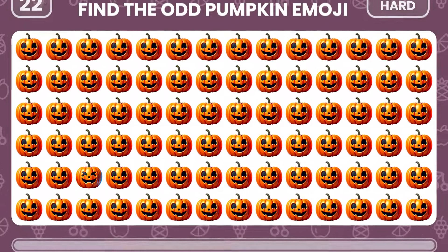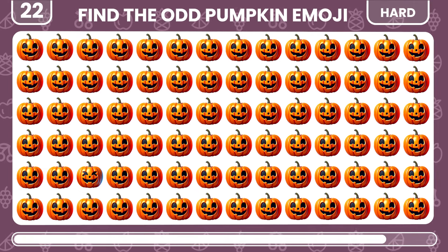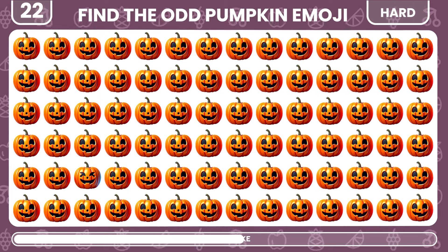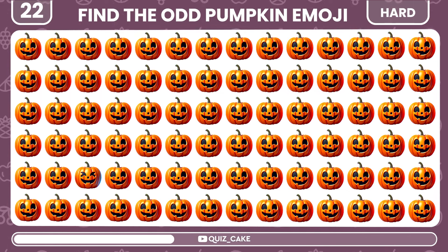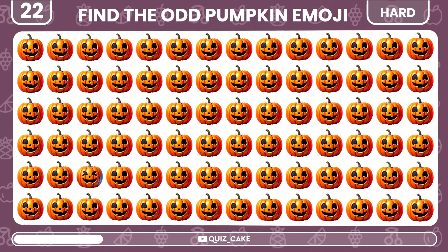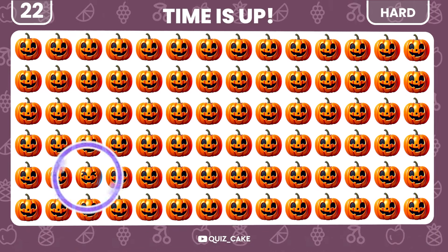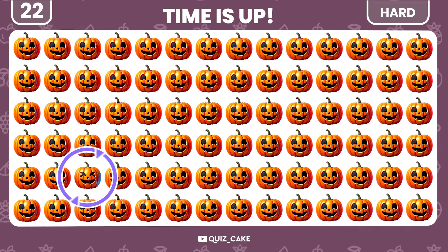Try to find the odd pumpkin emoji out. Found it? This one is different from the rest.